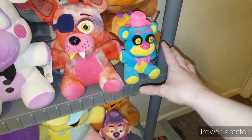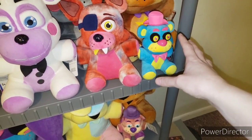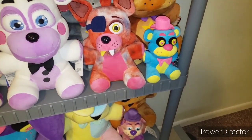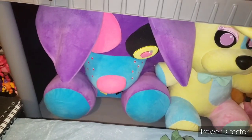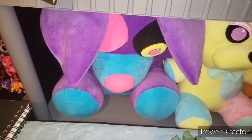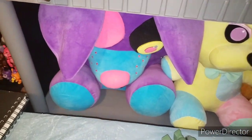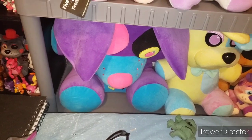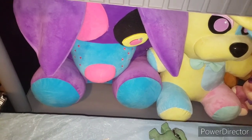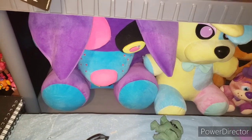Then we have Blacklight Freddy — this is a 2017 release. I got this at GameStop in 2021 or 2022, on clearance for six bucks. I also got this Jumbo purple Blacklight Foxy — one of my local GameStops was having a sale for all their Jumbo merch. I got this and the Animatronic Freddy for somewhere in the three to six dollar range.